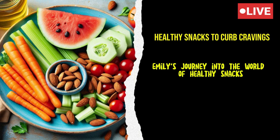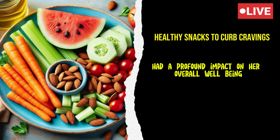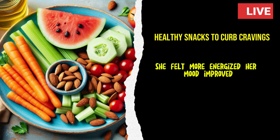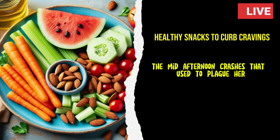Emily's journey into the world of healthy snacks not only transformed her eating habits, but also had a profound impact on her overall well-being. She felt more energized, her mood improved, and she no longer experienced the mid-afternoon crashes that used to plague her.